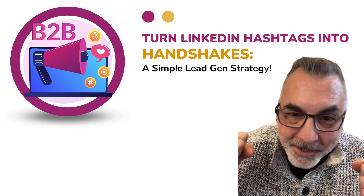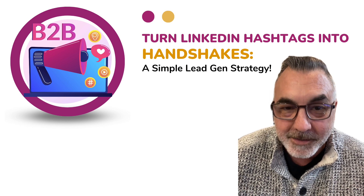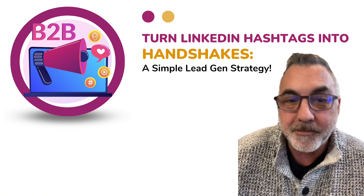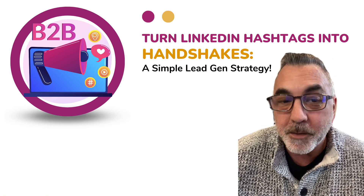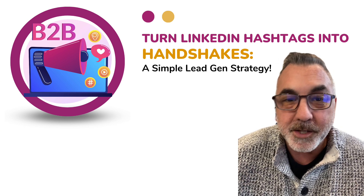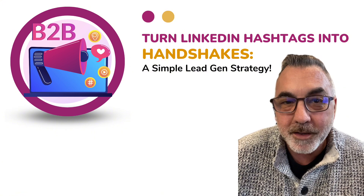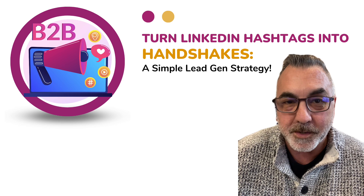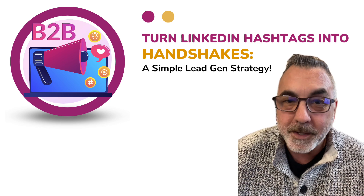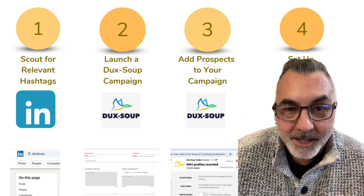Welcome back to my channel. Today we're going to be diving into something really cool, super exciting and super practical and incredibly effective for anybody that's looking to up their B2B game on LinkedIn. What we're talking about here is transforming hashtags into handshakes — it's all about turning those online engagements into real business opportunities. Grab your notepad because the next few minutes could change the way you generate leads. Let's jump into it.